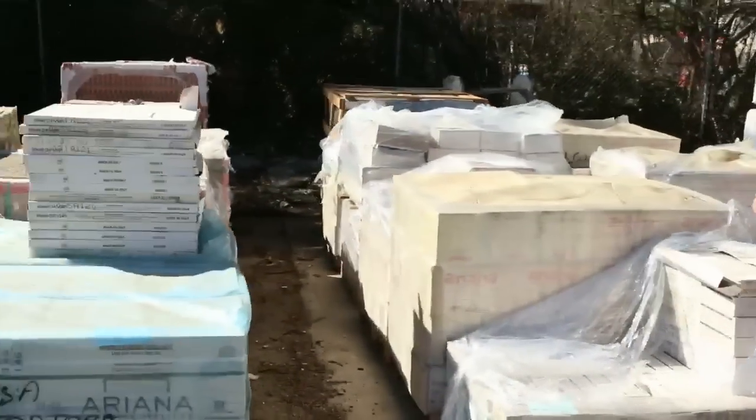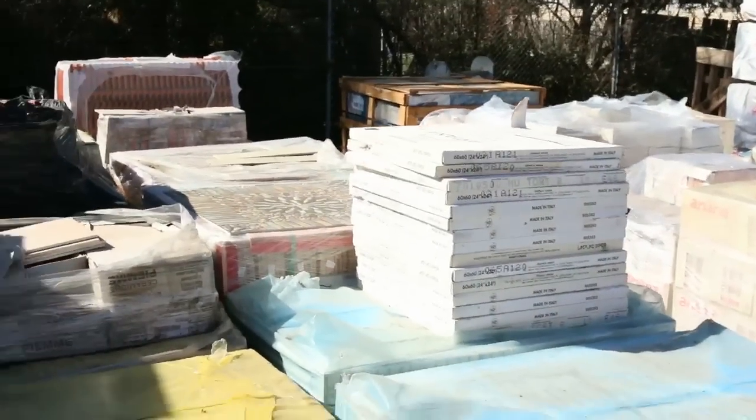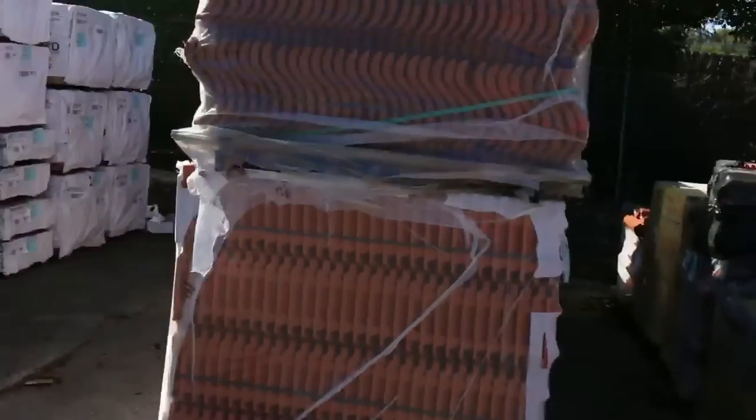Heaps of tiles in this week — lots of nice tiles. We've got some nice big ones here, some 600 by 600 as you can see there. There's some 300 by 600 as well. There's quite a good variety of tiles here this week.